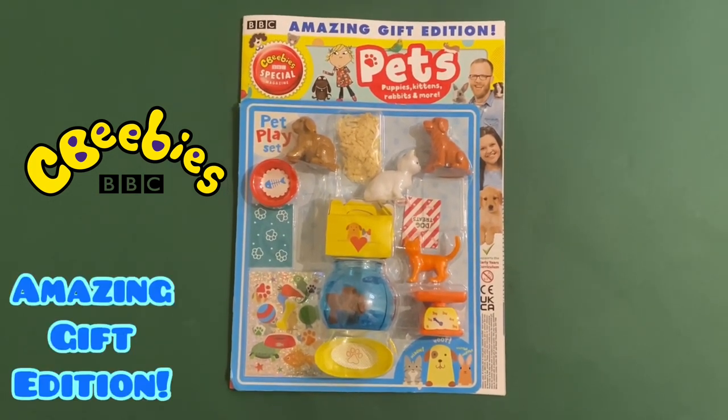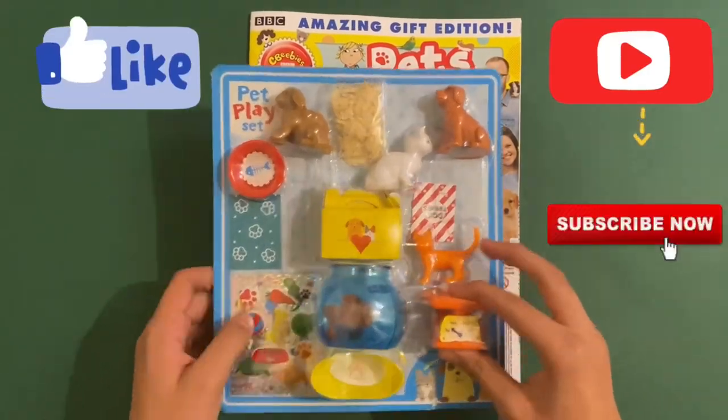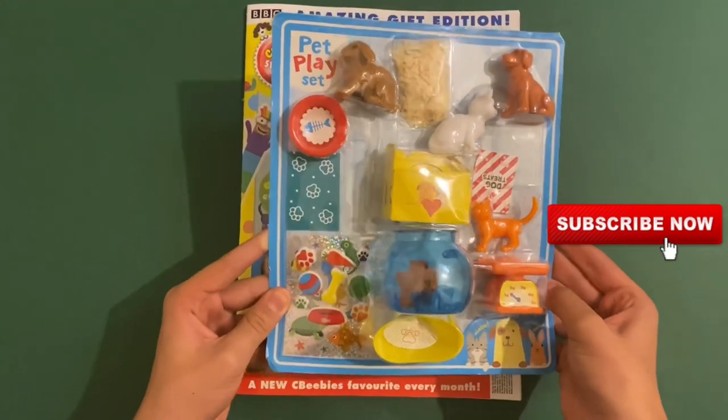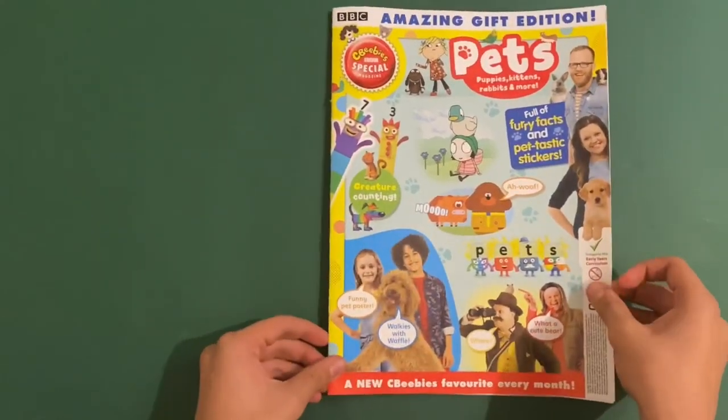This is an amazing gift edition — pets, puppies, kittens, rabbits and more. This is what the whole set looks like. I'll show you at the end and let's have a look at the magazine.